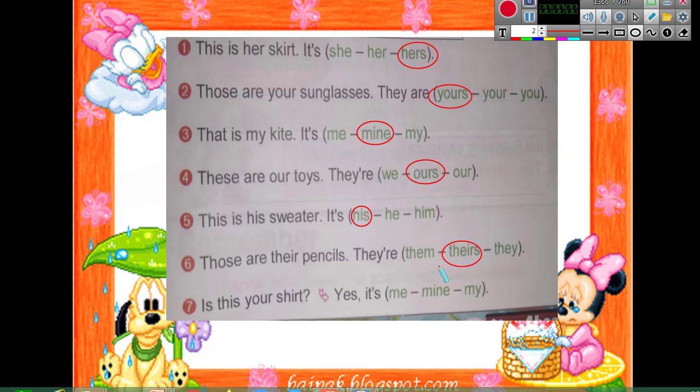'Is this your shirt?' — Yes, it's mine. He asks me, so it's mine. And now we have finished our lesson today. Thank you and goodbye!